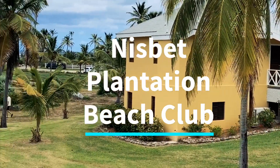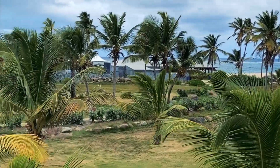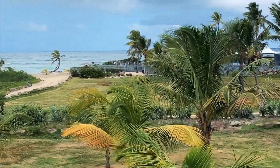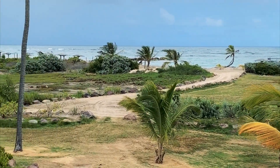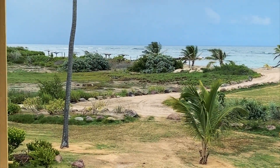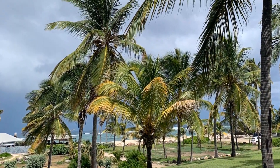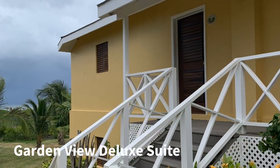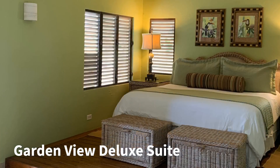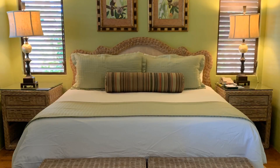Nisbet Plantation Beach Club — experience life in the slow lane here at Nisbet. Rest, relax, unwind, and rejuvenate. Wander along a secluded beach and dip your toes in the shallow waters. The Garden View Deluxe Suite offers the peace and quiet of a tranquil garden setting with nothing to disturb you but the wind in the palms.